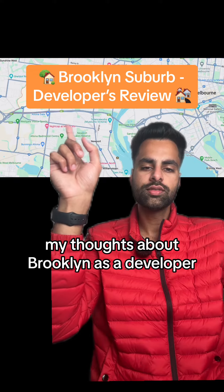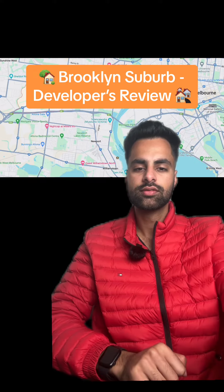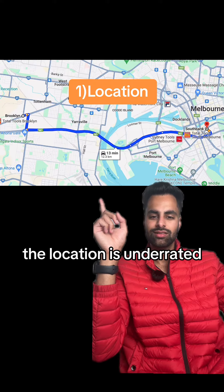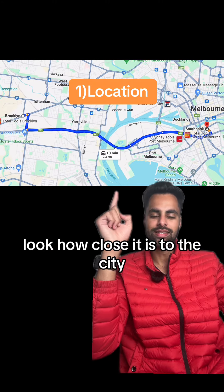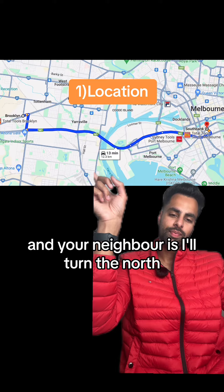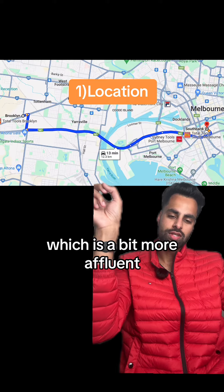My thoughts about Brooklyn as a developer. The location is underrated — look how close it is to the city. 13 minutes and you're in South Bank. And your neighbor is Altona North, which is a bit more affluent.